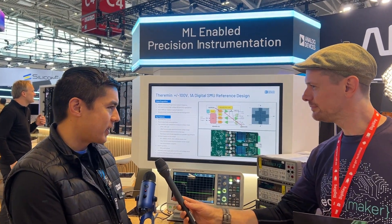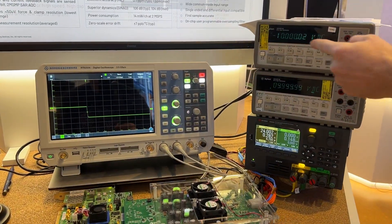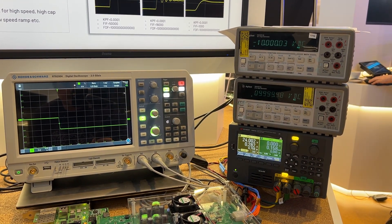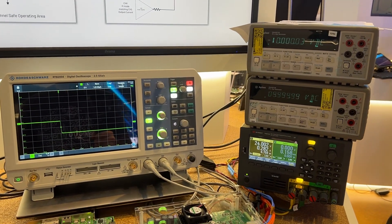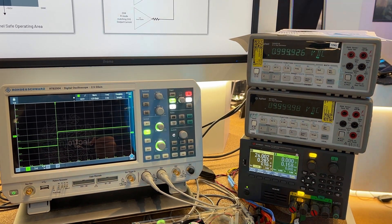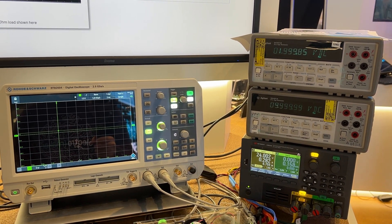What we're showing off here is a high-voltage, high-precision power supply. We have a forward path that can drive significant power — it's plus or minus 100 volts, plus or minus 1 amp. The twist is we're sensing the output voltage with extremely high precision: 24-bit, 2-megasample-per-second ADCs, and we're feeding that back into an FPGA and digitally correcting for any errors in the output voltage.